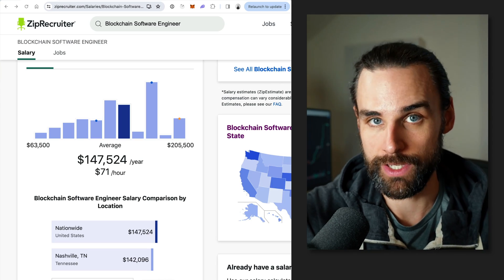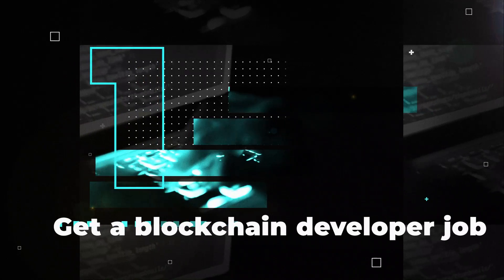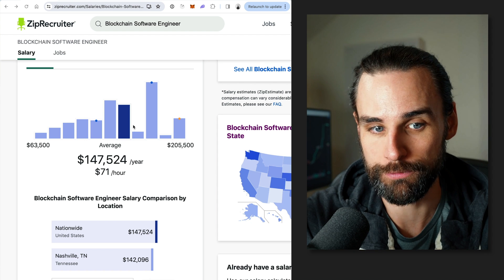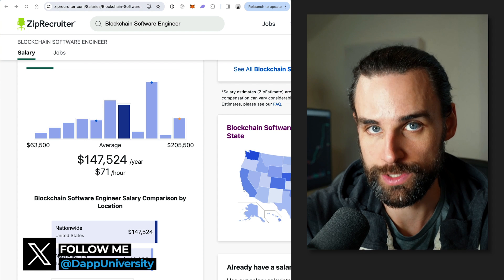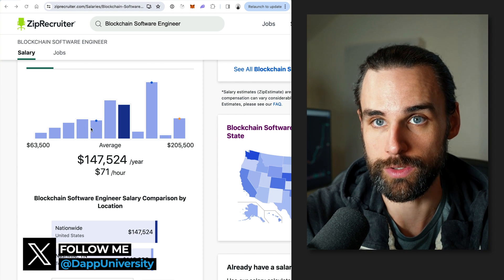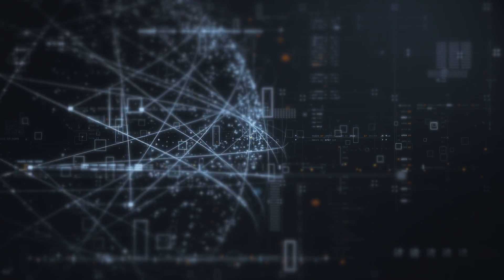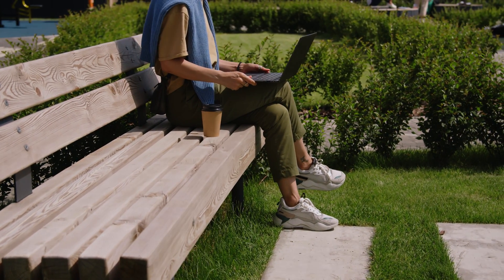Way number one is the most obvious active way to earn money as a blockchain developer, and that's to get a blockchain developer job. This is a great option for most people because it's one of the highest paying fields in tech, with an average salary of roughly $150,000 per year. Beginners can still make close to $100,000 per year and exceed that within just a few months. Other benefits include exciting technology with huge upside growth, remote-friendly work, and smart contracts, dApps, wallets, and blockchain infrastructure as core responsibilities.